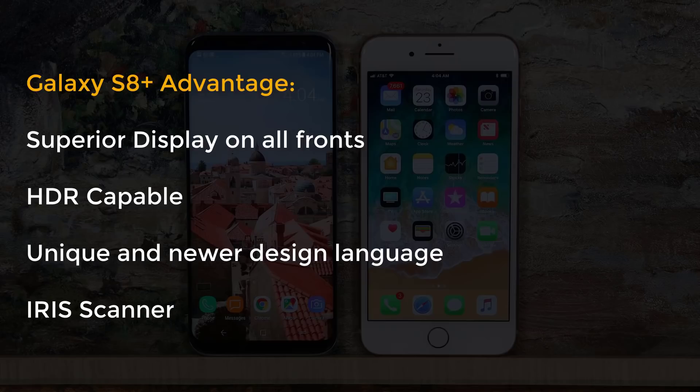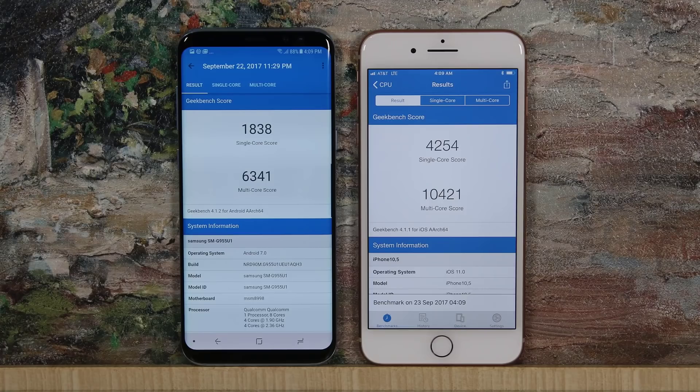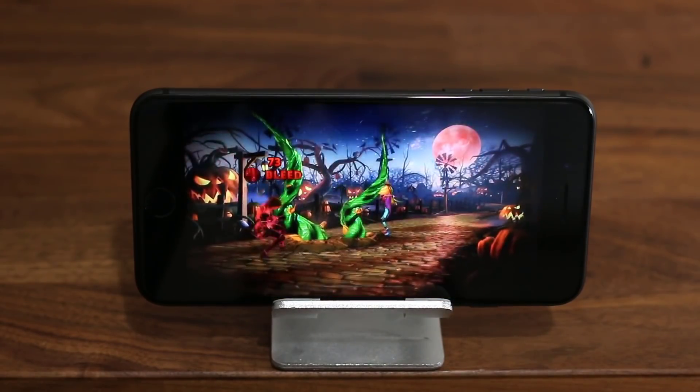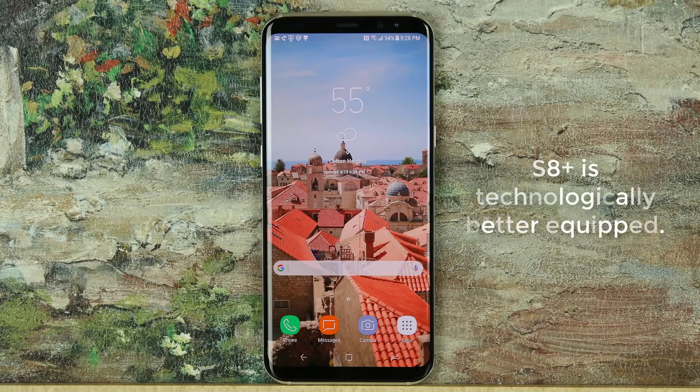The S8 also has an iris scanner, which is a leap forward in smartphone tech. On the other hand, the iPhone 8 Plus takes a lead in processing power — just look at those Geekbench numbers, and they're not just for show. The iPhone 8 runs super smooth games and can record and edit 4K video at 60fps with ease. But the bottom line is that the S8 has a lead in overall attractiveness, is better equipped technologically, and is the more modernized package. The final verdict: get the S8 over the iPhone 8.